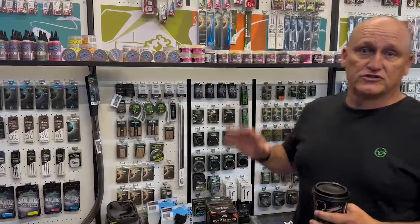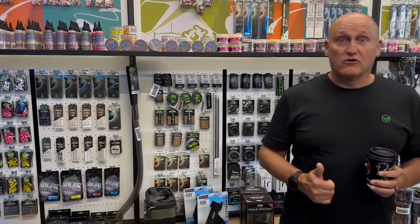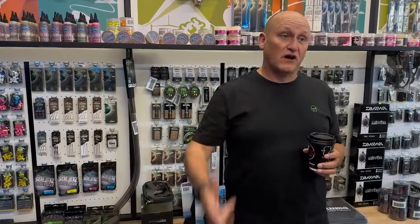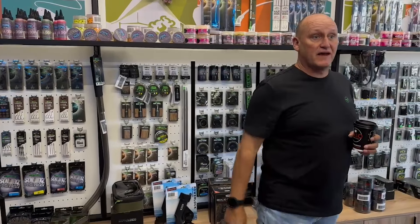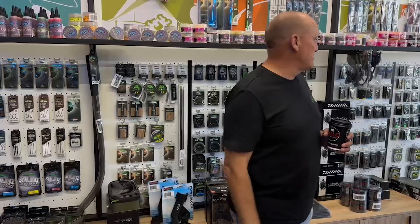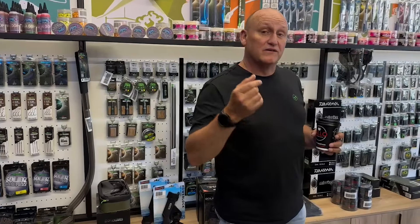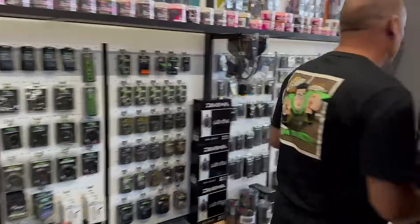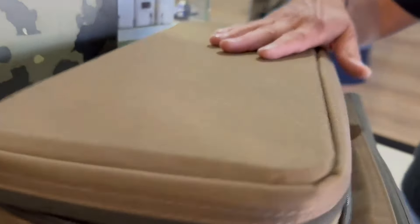They've got a nice comprehensive range of Quarter products and also stock a couple of other brands. They've got lots of Daiwa rods, Daiwa reels, Daiwa Jay Braids, the bank angling stuff, and some Quarter luggage as well.